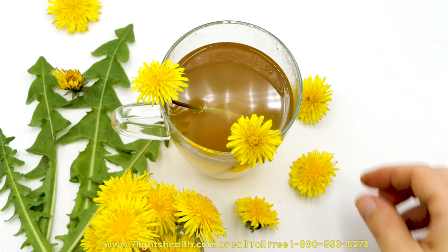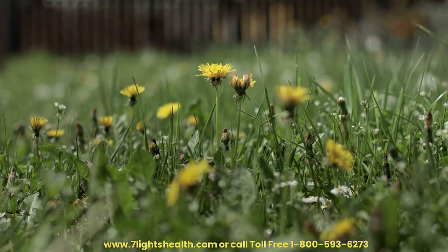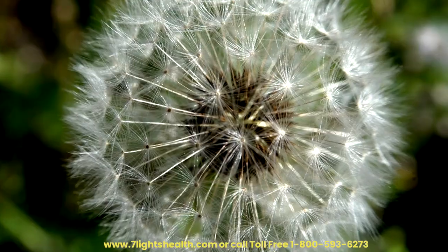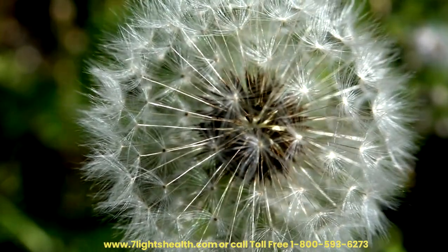The Golden Benefits of Dandelion for Liver Health. Dandelion is often regarded as a pesky weed, but its potential health benefits, particularly for liver health, have garnered increasing attention in recent years. Rich in nutrients and traditionally used in various herbal remedies, dandelion has been studied for its positive impact on liver function.